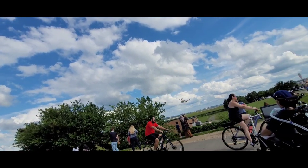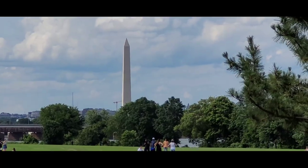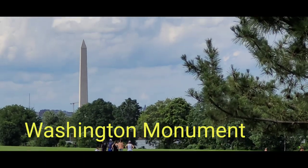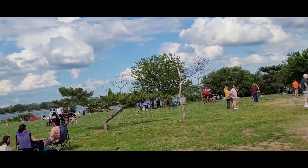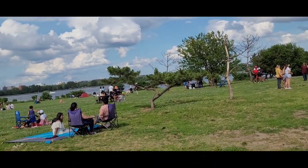You can see the Washington Monument there. That's the Washington Monument and it's on the opposite side of the Potomac River.